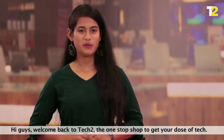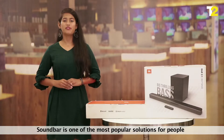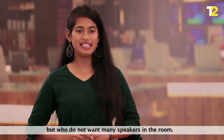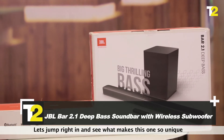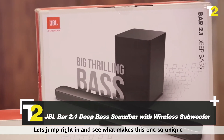Hi guys, welcome back to Tech2, the one-stop shop to get your dose of tech. Soundbar is one of the most popular solutions for people who are looking for a home cinema system but who do not want many speakers in the room. So here's one such amazing option — the JVLBAR 2.1 soundbar. Let's jump right in and see what makes this one so unique.